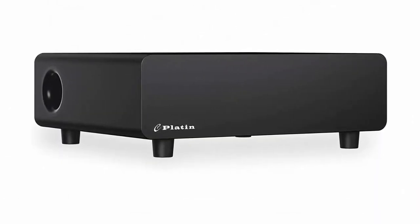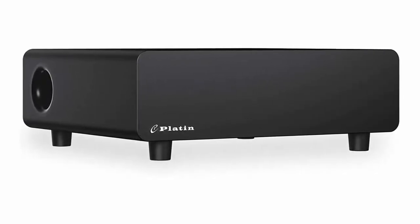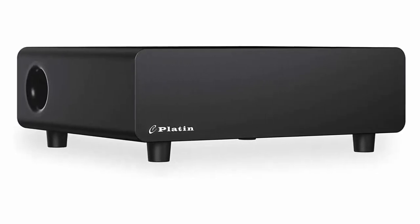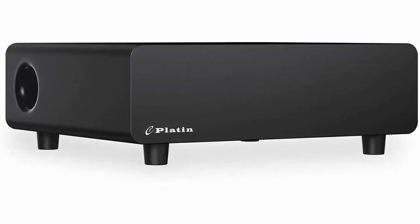Easy to operate: adjust volume with your TV remote or with the SoundSend app on iOS and Android. Calibrate your sound around a designated sweet spot in the room using the exclusive MyZone feature.